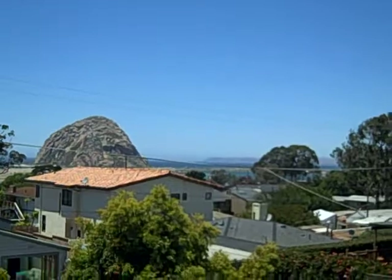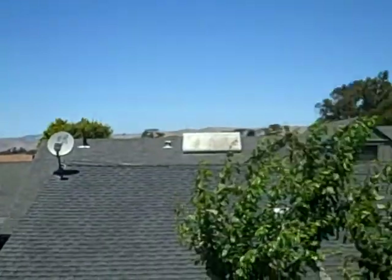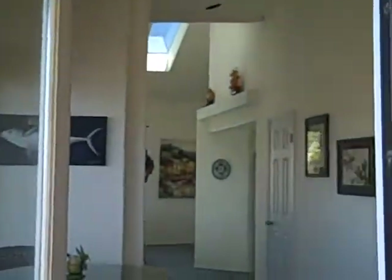It's got great views from the deck. This deck is off the master bedroom. Let's take a look inside, see what else we have.